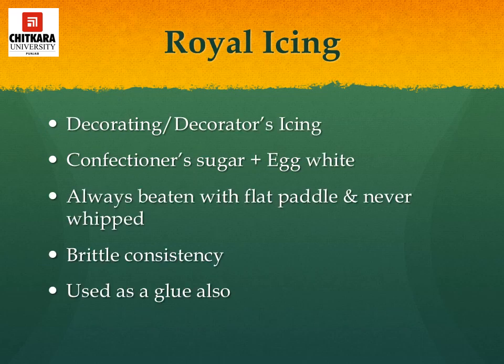Royal icing is the traditional covering for Christmas and wedding cakes, made from icing sugar beaten with egg whites and lemon juice; a teaspoon of glycerin may be added. In the hands of a skilled confectioner, it can produce perfectly flat smooth surfaces or be piped into intricate borders and patterns that are fragile but very hard when set. It is always applied over a layer of marzipan or fondant. Also known as decorating icing, it is beaten with a flat paddle — never whipped — and is of brittle consistency, also used as a glue in confectionery products.